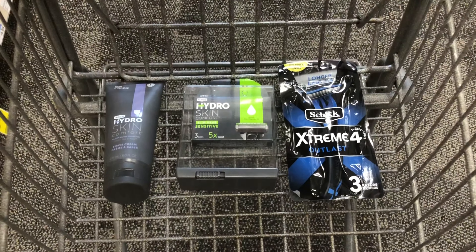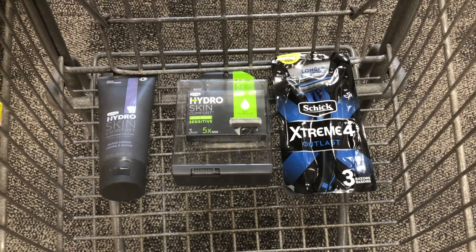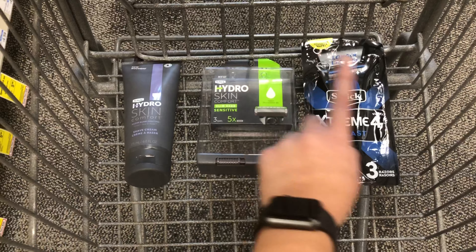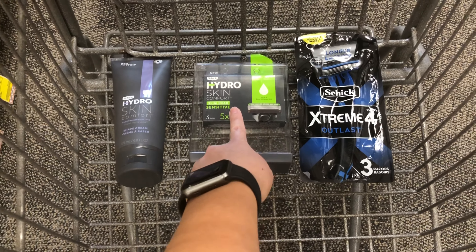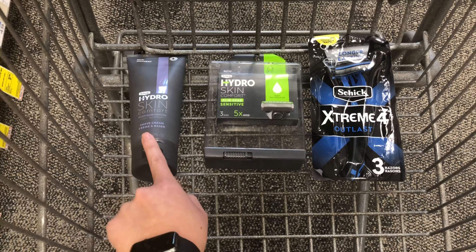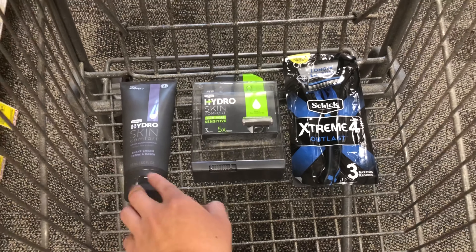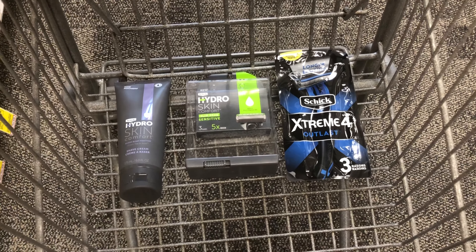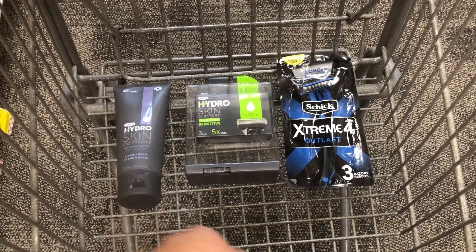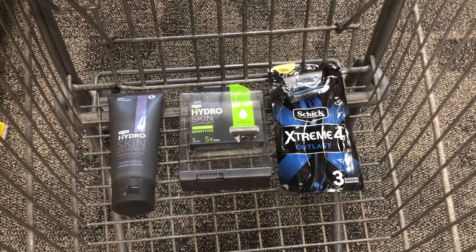All three products total $30.87. With the $5 off $30 CRT, the $3 digital coupon on the disposables, the $4 coupon and $3 CRT on the refills, and the two $3 CRTs on the shave cream, I'm left to pay $9.87 — or $8.87 if I can find that $1 off coupon. Then I get back $10, making it about a $1.13 money maker.